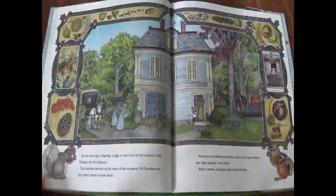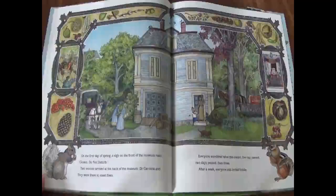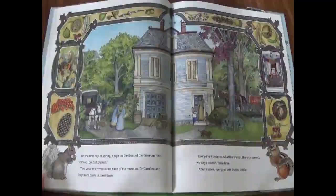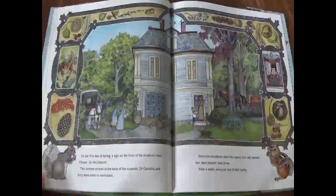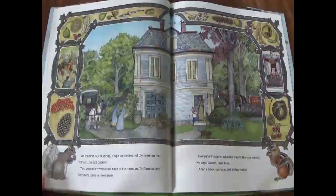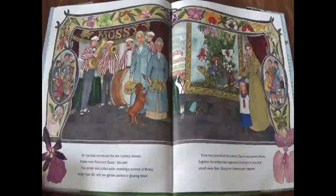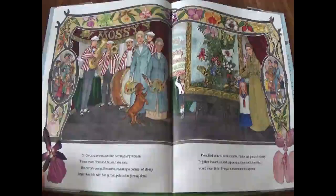On the first day of spring, a sign on the front of the museum read: Closed. Do not disturb. Two women arrived at the back of the museum. Dr. Carolina and Tori were there to meet them. One day passed, two days passed, then three. After a week, everyone was invited inside. Dr. Carolina introduced the two mystery women. Please meet Flora and Fauna, she said. The curtain was pulled aside, revealing a portrait of Mossy — larger than life, with her garden painted in glowing detail. Flora had painted all the plants. Fauna had painted Mossy. Together, the artists had captured a moment in time that would never fade. Everyone cheered and clapped.